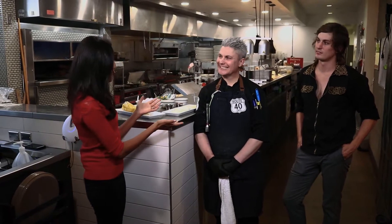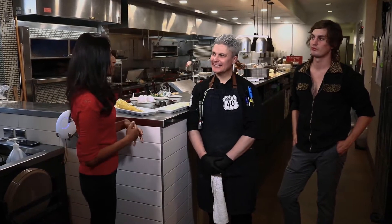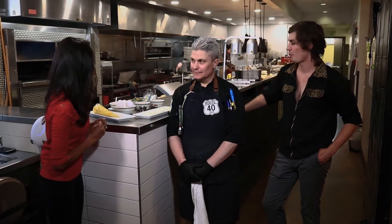We are switching things up this month and instead of taking you into my kitchen, we are taking you inside Chef Mark Whistler's kitchen here at Route 40 Cafe in Denver. Chef, you are doing a twist on a very classic recipe. Tell us about it.